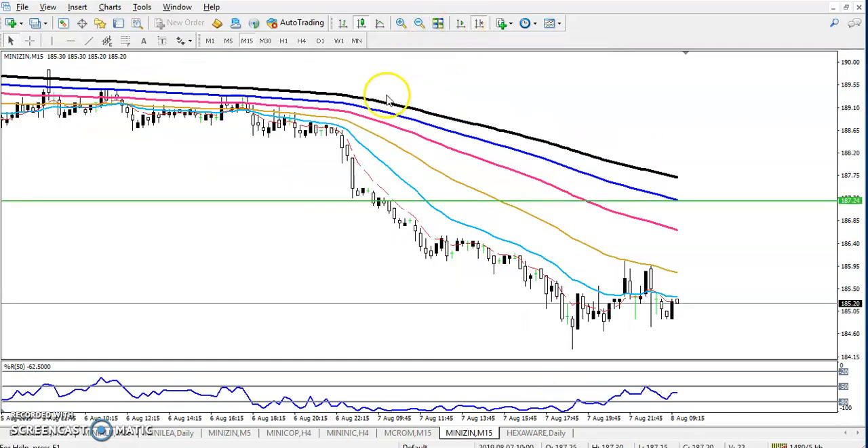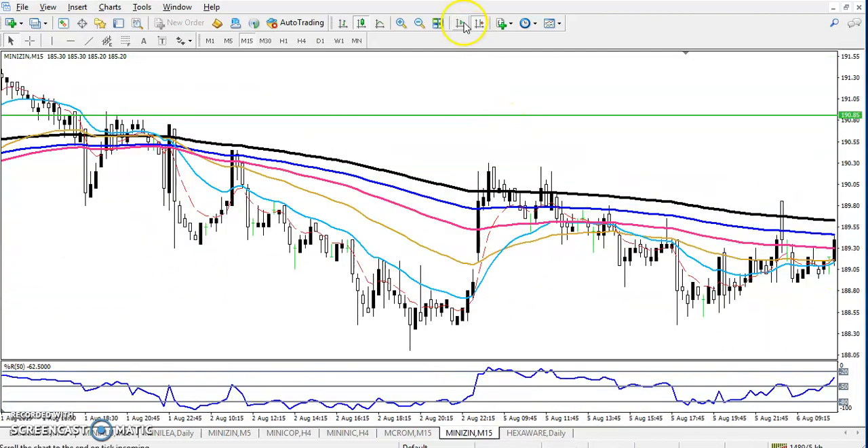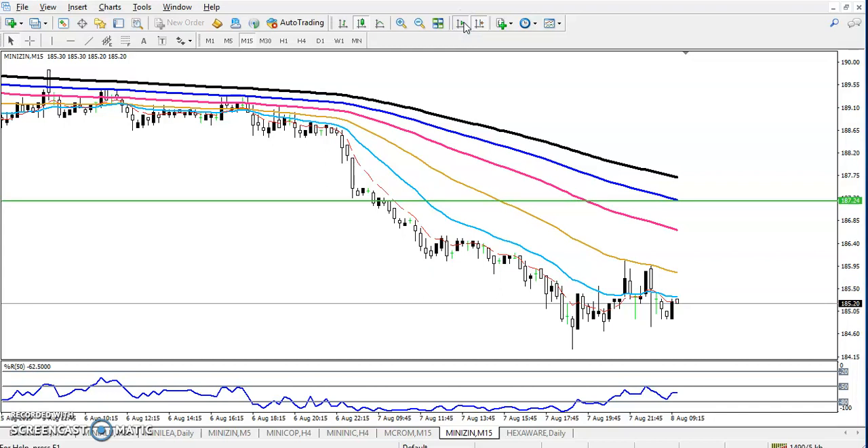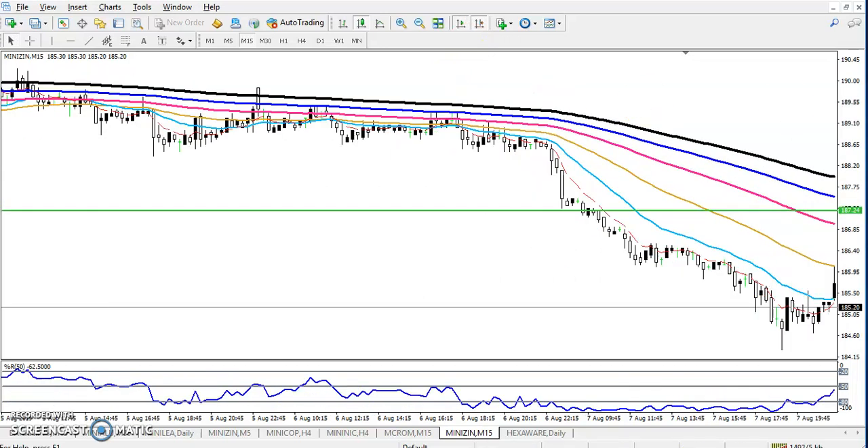Zinc is in a continuous, very clear downtrend. The rule is that when price is in a downtrend, we will go for sell only. We can see price is continuously falling down. They broke this supporting line and price fell down. Now, is it time to take a sell position, or is there some supporting area? That is why we have to go to a larger time frame.